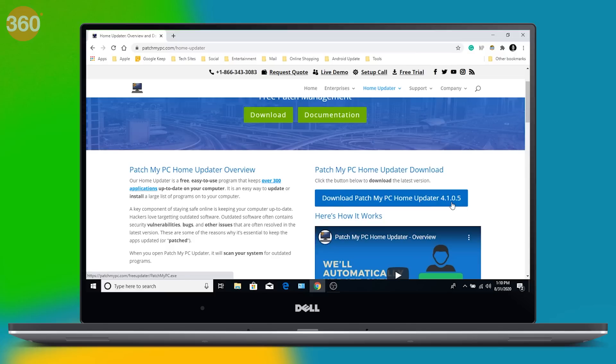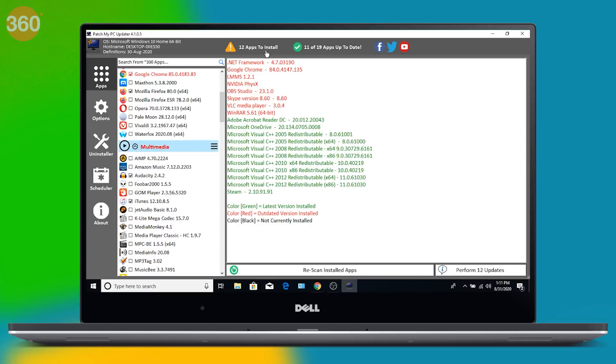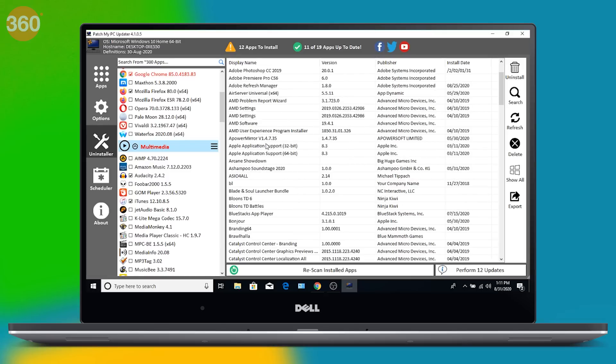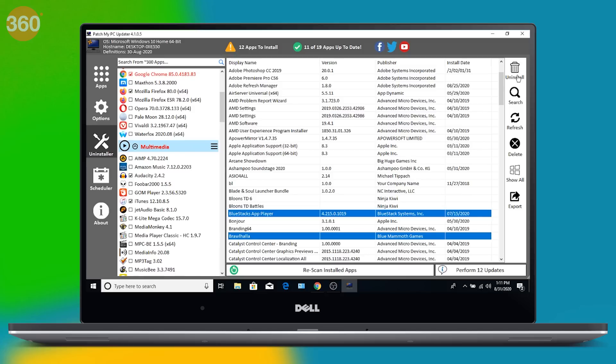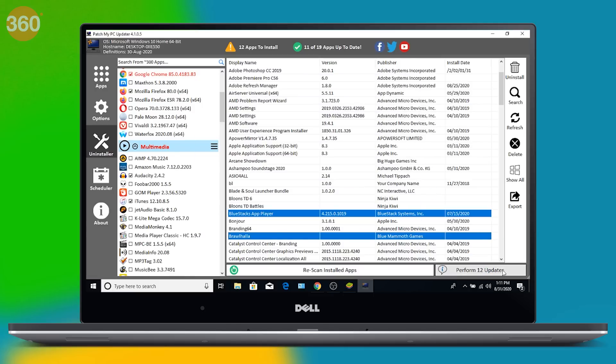Patch My PC is also a good alternative that lets you download multiple apps at once on Windows. However, unlike NineNight that works directly via website, you need to download Patch My PC on your computer. Download Patch My PC Home Updater, install it and open it. Just select the apps that you need and hit the button to install them. Besides, Patch My PC also lets you uninstall multiple programs at once — simply hit the Uninstall button, then press Ctrl and start marking the apps you'd like to uninstall in bulk. Hit Uninstall to proceed. You can also perform pending app updates by clicking this button right here.